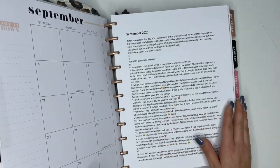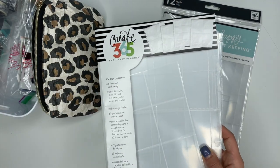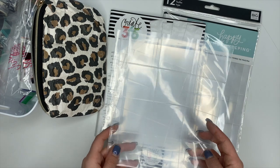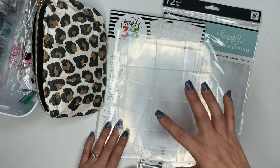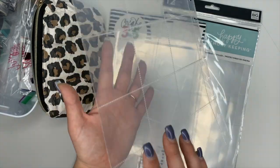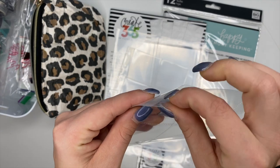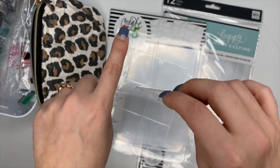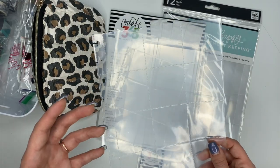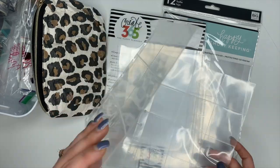Next up are page protectors from the Happy Planner — I definitely recommend these. Let's say you have a birthday party and want to document it but don't want that one event to take up your entire planner spread. These are great for that. This one, for example, can fit 12 photos on the front and 12 on the back because it opens up and you can stick two photos in each slot — one facing each way — so you can fit 24 photos inside one protective sheet.